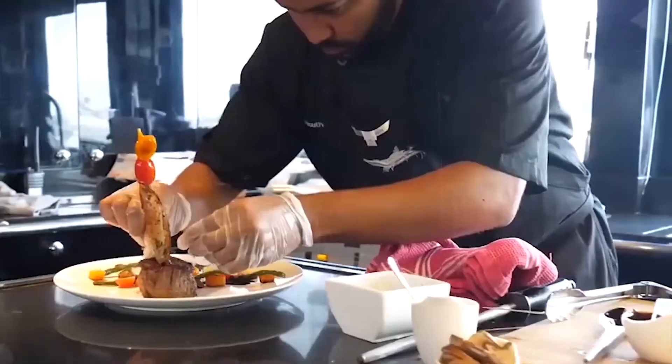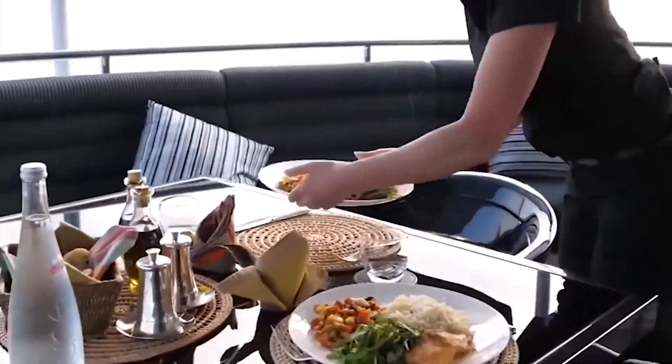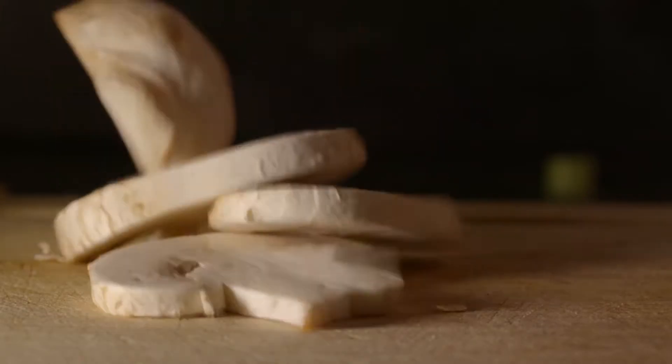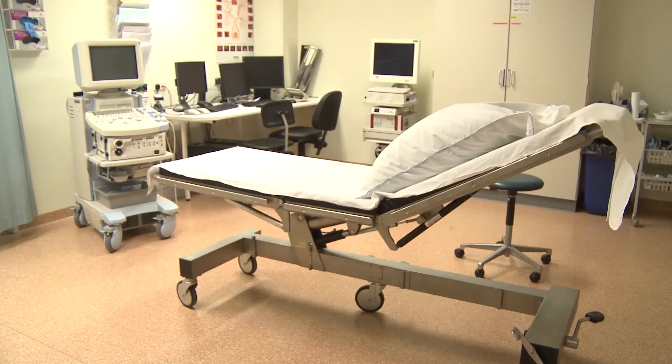There's also a formal dining room on board. The chef's team will provide you with whatever you ask for, making your favourite meals with the best local produce and ingredients. The yacht also has a private hospital on board, taking care of you in case you run into any emergencies.